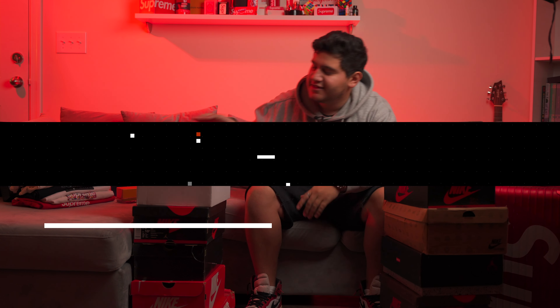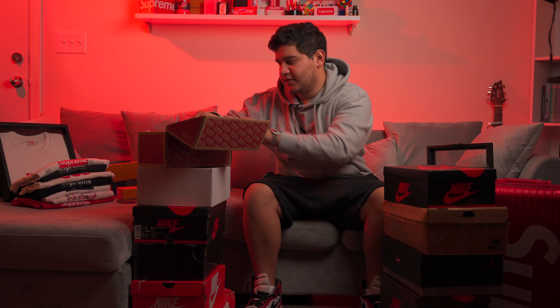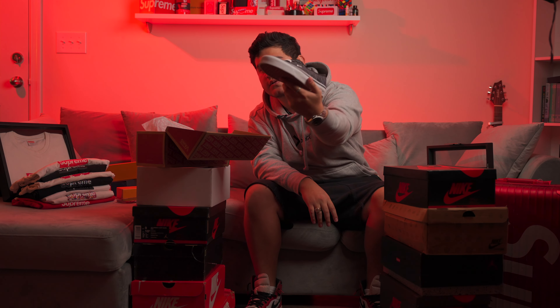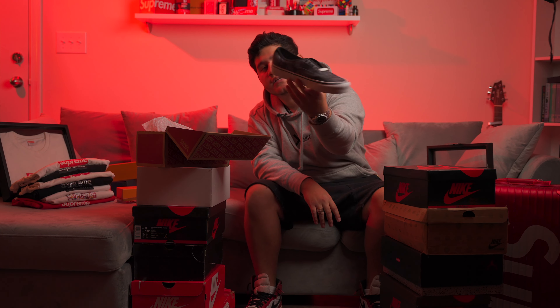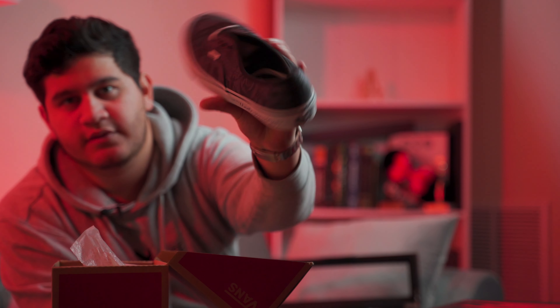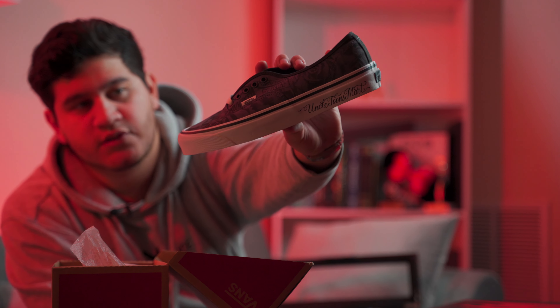Now that we talked about my jewelry and my watches, we're gonna get into the good stuff — we're gonna talk about the sneakers. This is all you guys came for. First we're gonna go with just some regular shoes, nothing crazy. Got some Neighborhood Vans with a collaboration with Uncle Toon — he's an artist from California, a tattoo artist slash graffiti artist. Kind of sentimental just because I'm from California, so I felt like I had to get them. But nonetheless, super cool.